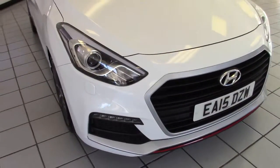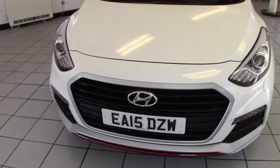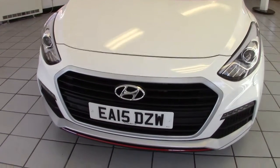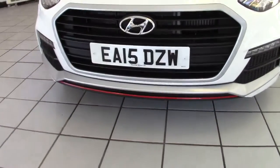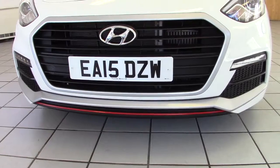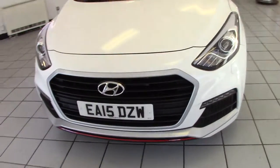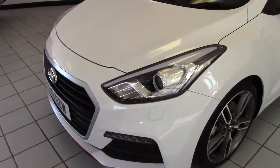It's got a slightly different grille to the normal i30s — this wide grille which is good for taking in air and keeping everything nice and cool. We can also see it's got the red trim on the front spoiler to distinguish the turbo model, and LED daytime running lights on the car as well.